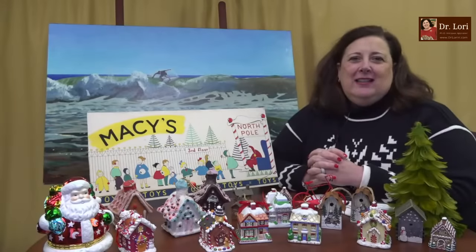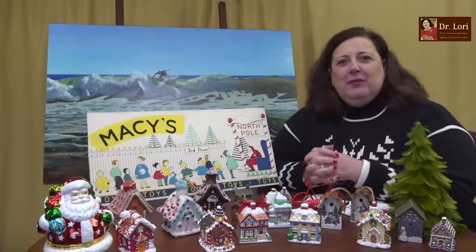My lives are also tied to my classes, so you can sign up for those at drlorievee.com if you like.